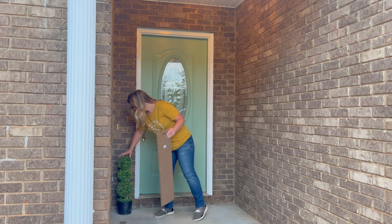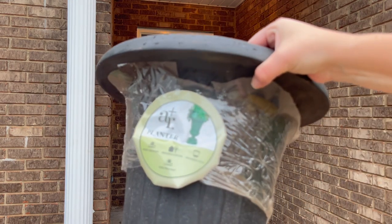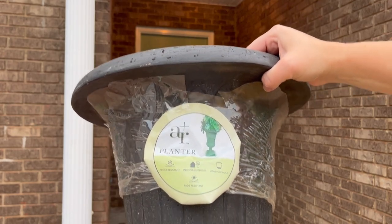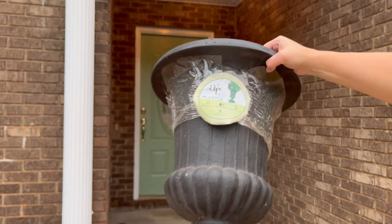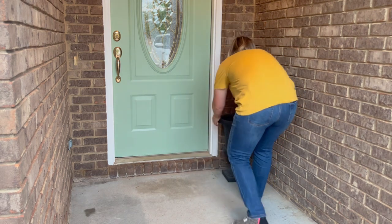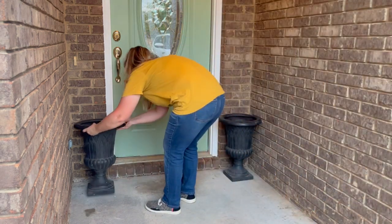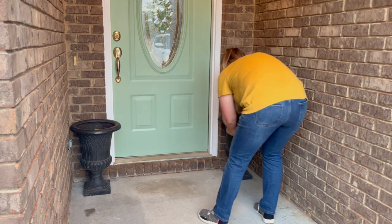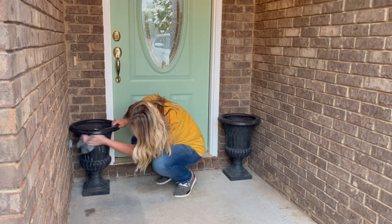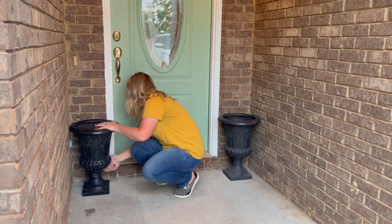I am jumping right in removing the decor pieces she had previously, and my goal was to find something that would fill in the space around her door, but also a staple item that she could use year-round. I found these Allen and Roth planters from Lowe's, and you guys know I am a budget beddie around here. I usually try to find pieces that are on the more budget-friendly side, but these were not those pieces. These planters were a little on the pricier side, but I figured they were an investment in her home and her porch and something that she can transition throughout the season.